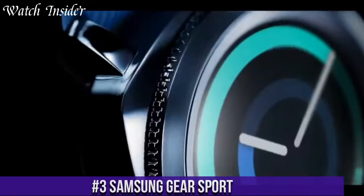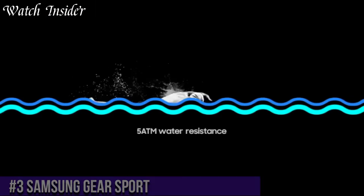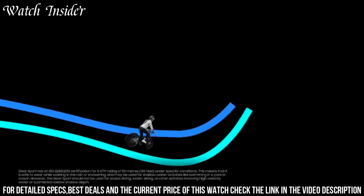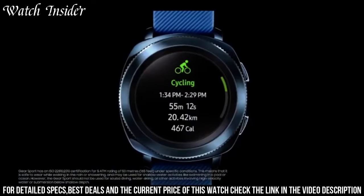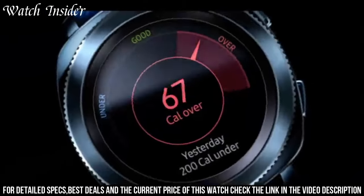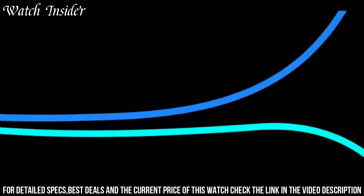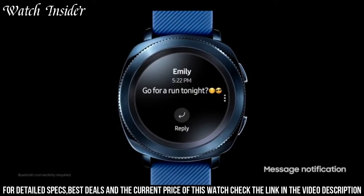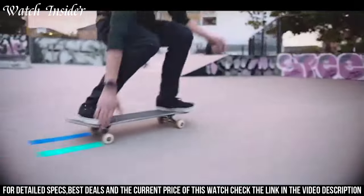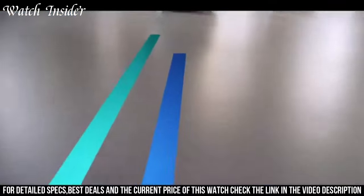Number 3: Samsung Gear Sport. The ultimate companion for active lifestyles, this exceptional smartwatch combines cutting-edge technology with a sleek and durable design. The Samsung Gear Sport is packed with features to help you stay motivated and achieve your fitness goals. With its built-in GPS, heart rate monitor, and water resistance, you can track your workouts and monitor your progress with accuracy. Stay connected on the go with notifications for calls, messages, and app alerts right on your wrist. The vibrant and intuitive touchscreen display makes it easy to navigate through your apps and customize your watch face. With its long battery life, the Samsung Gear Sport is ready for all-day wear. Whether you're hitting the gym or exploring the great outdoors, the Samsung Gear Sport is the perfect companion to help you stay active and connected.